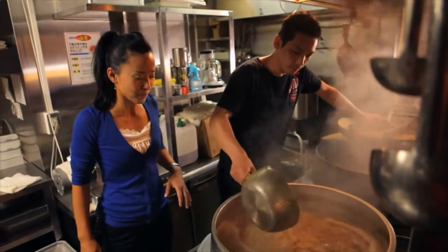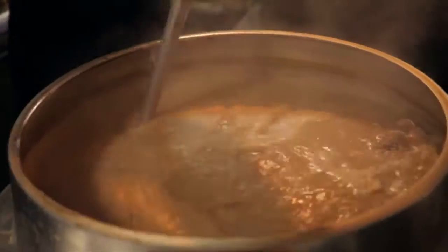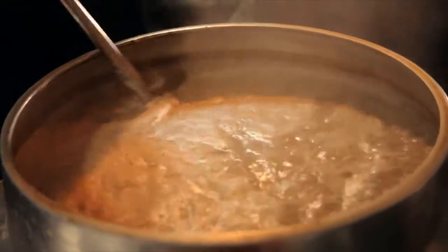So here we have it — it's a beautiful tonkotsu soup, a tonkotsu broth. It's going to stir really well. He told me that inside this pot there are actually 20 kilos of pork bits.